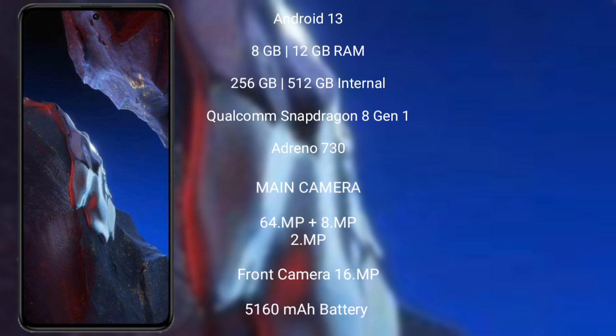It comes with 8GB or 12GB RAM, 256GB or 512GB internal storage, a Qualcomm Snapdragon 8 Gen 1 processor, and an Adreno 730 GPU.